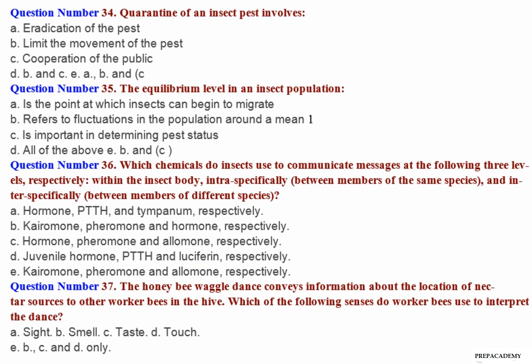Question number 36: Which chemicals do insects use to communicate messages at the following three levels respectively — within the insect body, intraspecifically (between members of the same species), and interspecifically (between members of different species)? A. Hormone, PTTH and tympanum. B. Kairomone, pheromone and hormone. C. Hormone, pheromone and allomone. D. Juvenile hormone, PTTH and luciferin. E. Kairomone, pheromone and allomone, respectively.